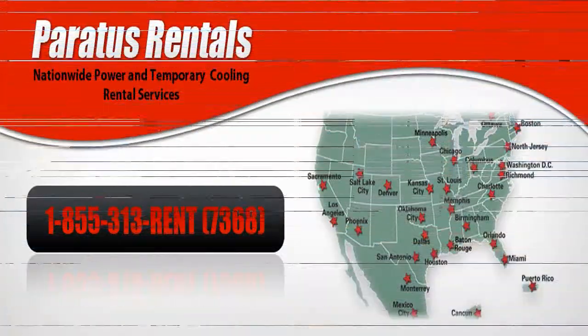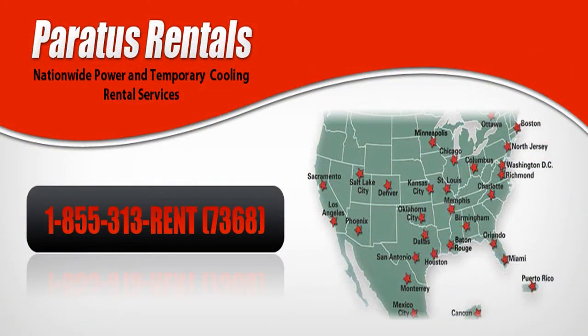The next time you have a flood and need to be back in operation quickly, call Paratus Rentals at 855-313-RENT.